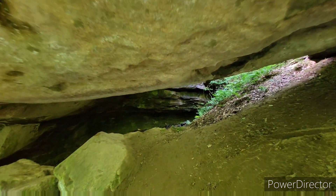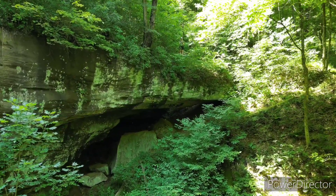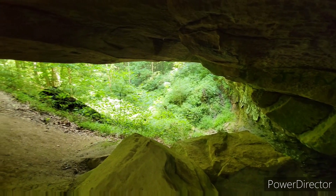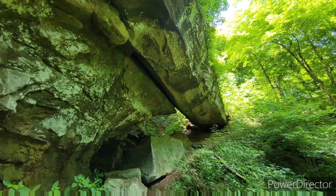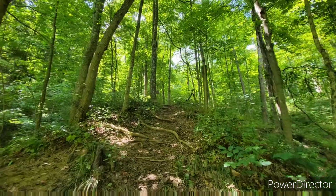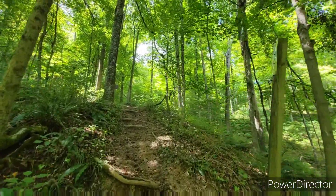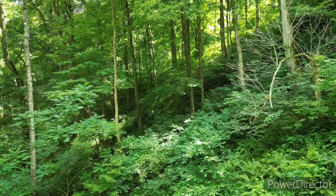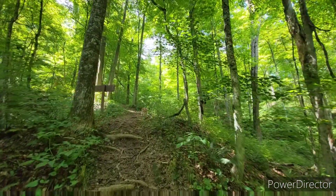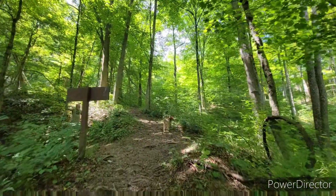You can walk underneath it and you can walk on top of it. Upon leaving the natural bridge, we hiked back out to Township Road 411 and took that loop about a mile back to where we had parked our jeep. After enjoying what we had seen in Wayne National Forest on our few hour trip, I don't doubt that we will be back again soon.